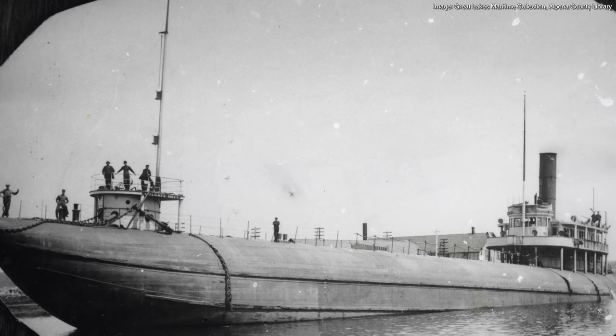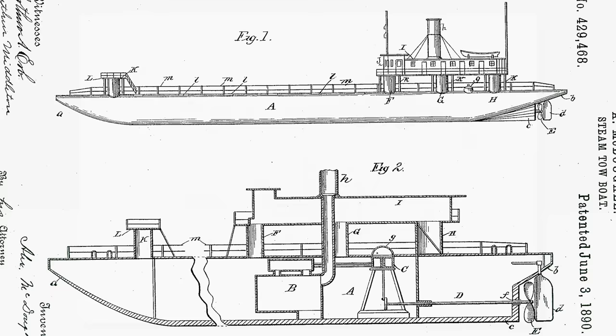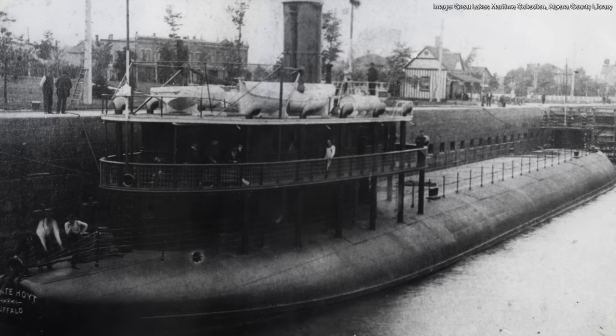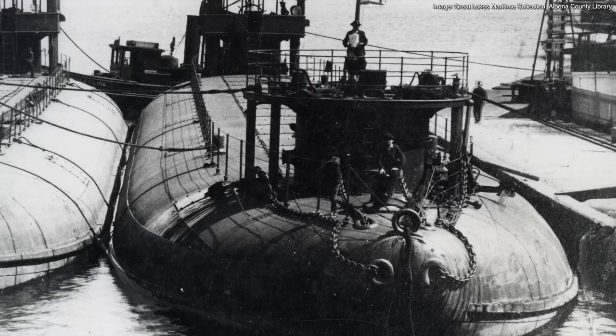The Colgate Hoyt was a bit different than the whaleback barges. Unlike traditional boats on the Great Lakes, its pilothouse and cabins were all located aft on three turrets. A spiral staircase was located inside one of these turrets, providing access to the engine and boiler rooms. Each whaleback steamer had only one funnel exiting through its middle turret, and the aftmost section of the hull had small accommodations for the engine crew. An average whaleback crew consisted of about 22 men.